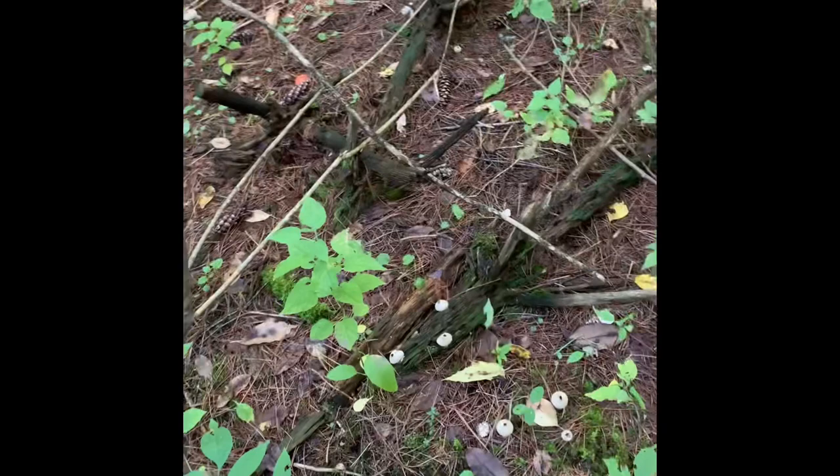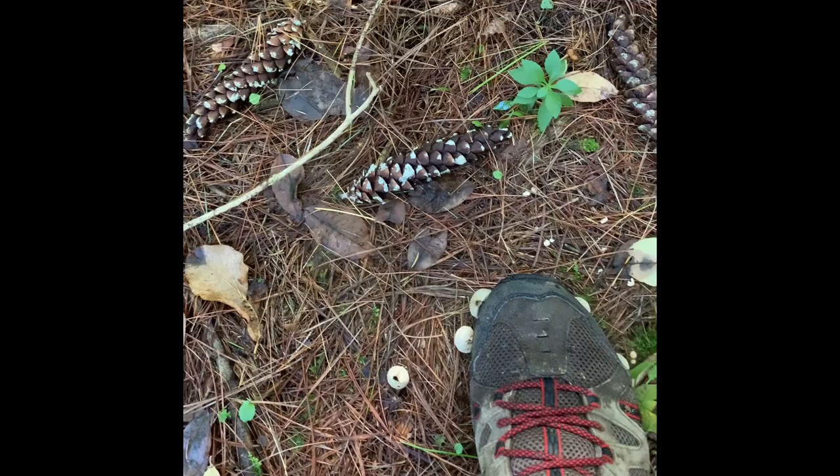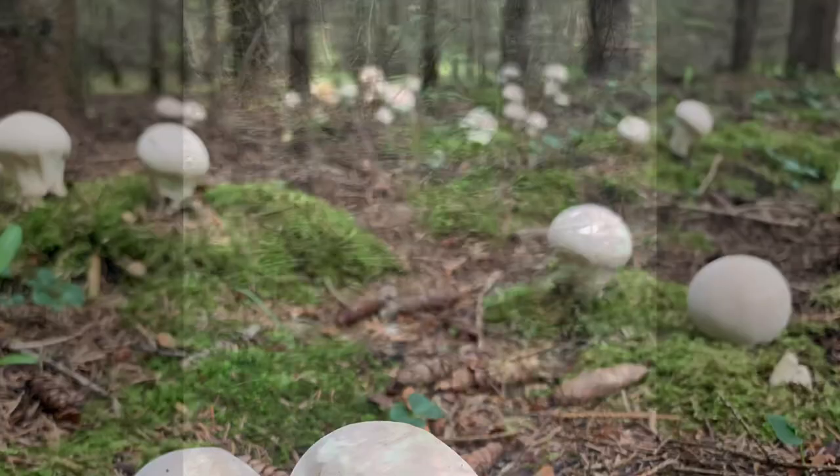I've just come across a nice little flush of gem-studded puffballs, but I am too late - they would have been good a week or so ago. If they were white on the inside, which they're not, you could eat them. You can see the spores coming out as I press it. But I see a nice one in the woods here.